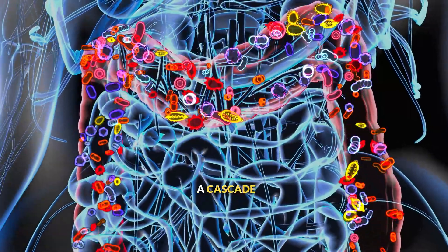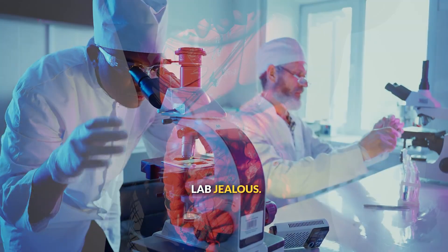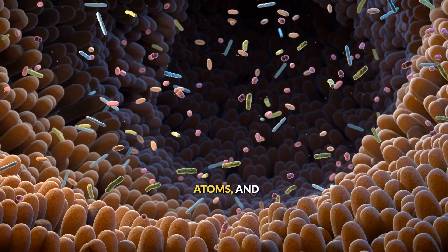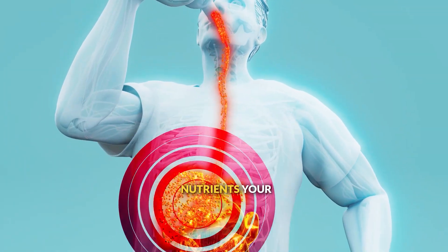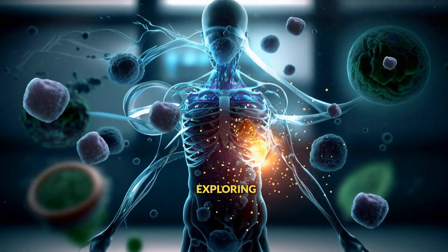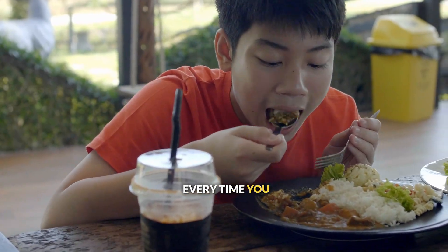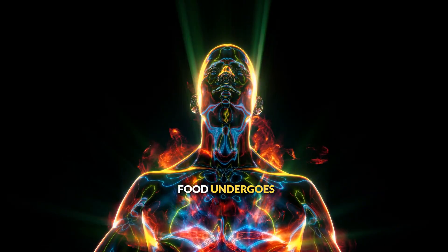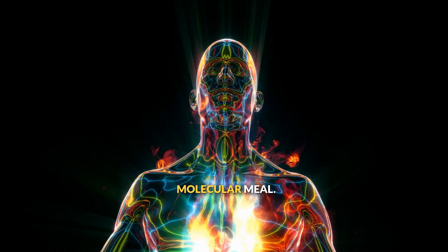Every time you eat, you're setting off a cascade of chemical reactions that would make any chemistry lab jealous. Your digestive system is constantly breaking chemical bonds, rearranging atoms, and transforming complex food molecules into simple nutrients your cells can use. Welcome to Seismic. I'm Matt, and today we're exploring the amazing chemistry happening inside your body every time you eat. From the moment you take a bite to the moment your cells get energy, food undergoes incredible chemical transformations. Let's dive into this molecular meal processing.